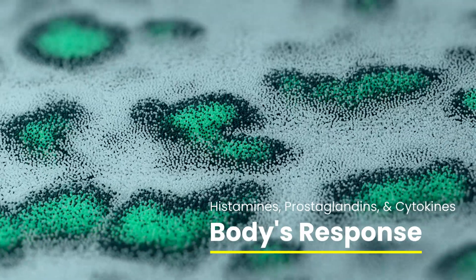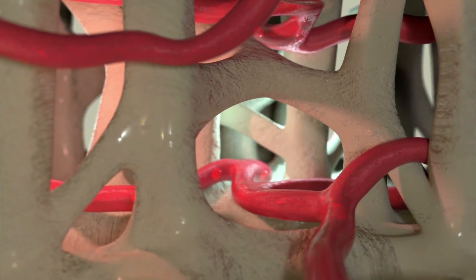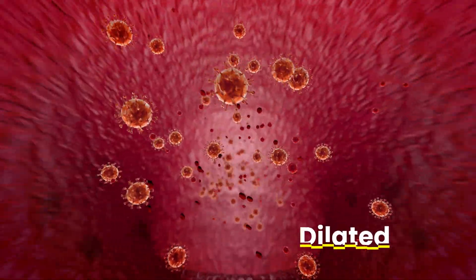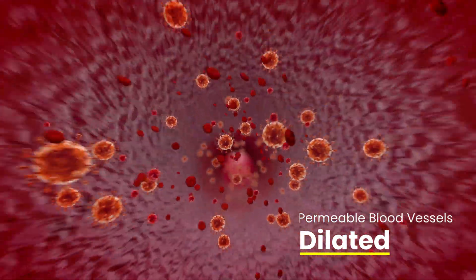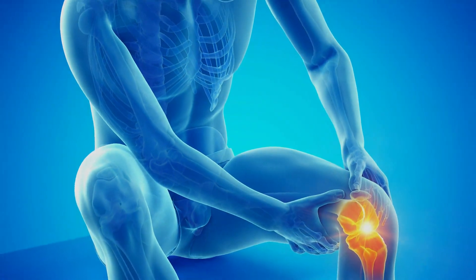When the body detects these threats, immune cells release chemicals like histamines, prostaglandins, and cytokines. These substances dilate blood vessels, resulting in increased blood flow to the affected area. They also cause blood vessels to become more permeable, allowing immune cells to migrate to where they are needed. This leads to typical symptoms of inflammation, such as redness, swelling, heat, and pain.